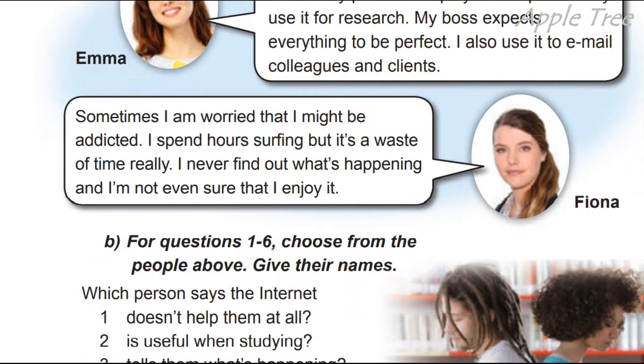And Fiona: 'Sometimes I'm worried that I might be addicted.' Інколи я переживаю, що можу бути занадто підсаджена на нього — addicted означає залежність. 'I spent hours searching for something, but it's a waste of time, really. I never find out what's happening and I'm not even sure that I enjoyed it.' Я проводжу інколи години на пошуки, але це просто марна трата часу.